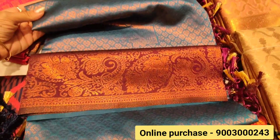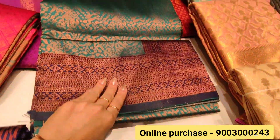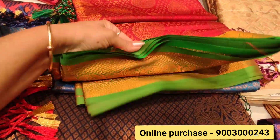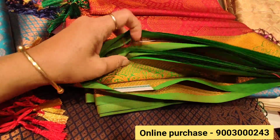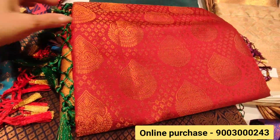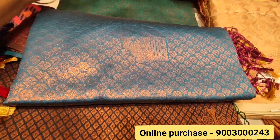Look at the tissue sari, so you can wear it like this. This is a red and green wedding sari. This is a very vibrant color with a very thick body.